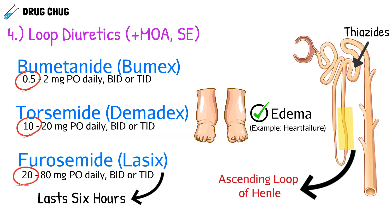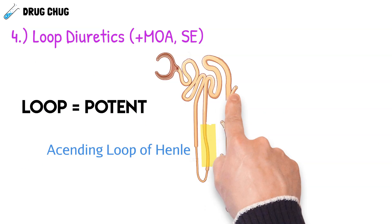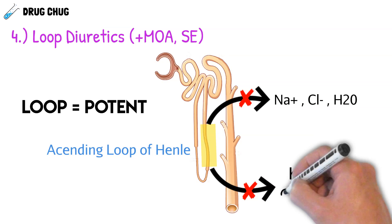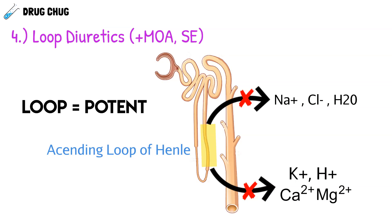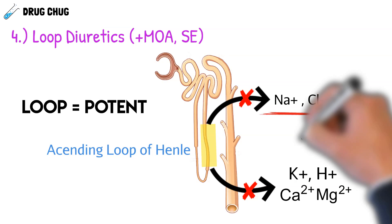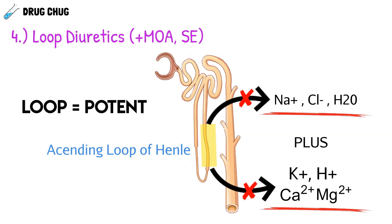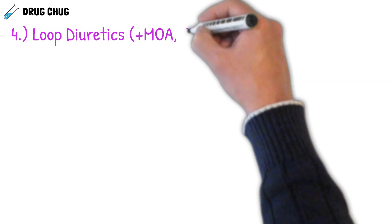What makes loop diuretics so potent is that they cause sodium, chloride, and water to remain in the urine, but they also cause potassium, hydrogen, calcium, and magnesium to stay in the urine as well. Thiazides only affect the top three molecules, whereas loop diuretics affect all of them. Because we have so many electrolytes in the urine, the body pulls more water into the urine so we can excrete it.